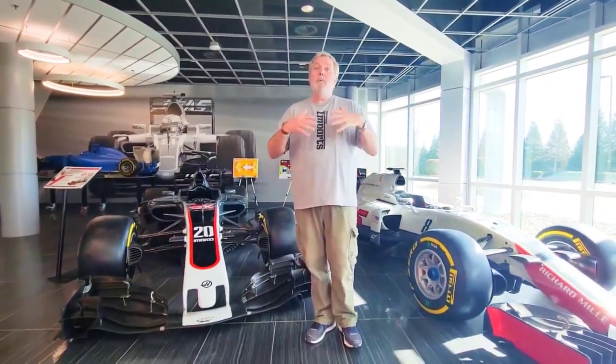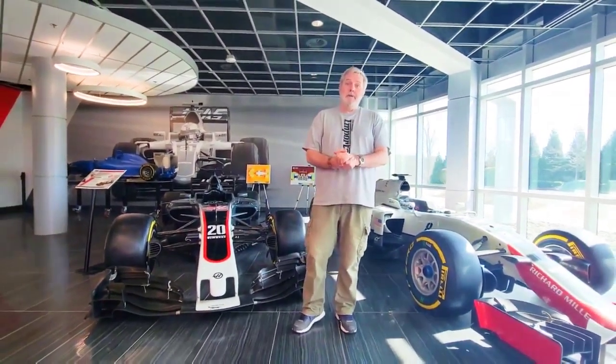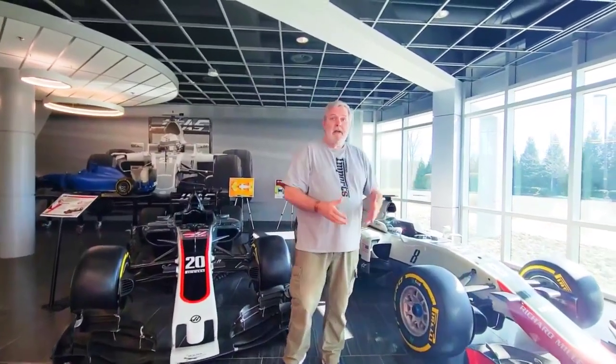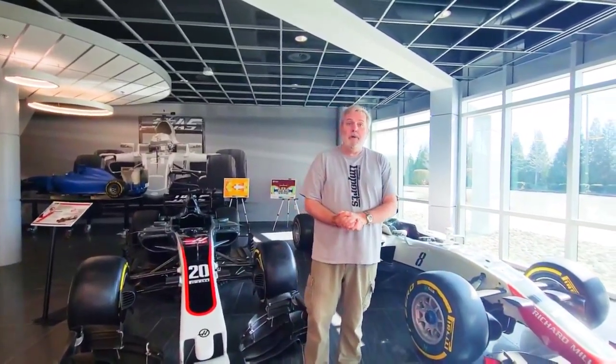We are here at the Haas Formula One headquarters, and we're about to shoot some technical footage and insights onto the VF-16, Haas' first Formula One car.